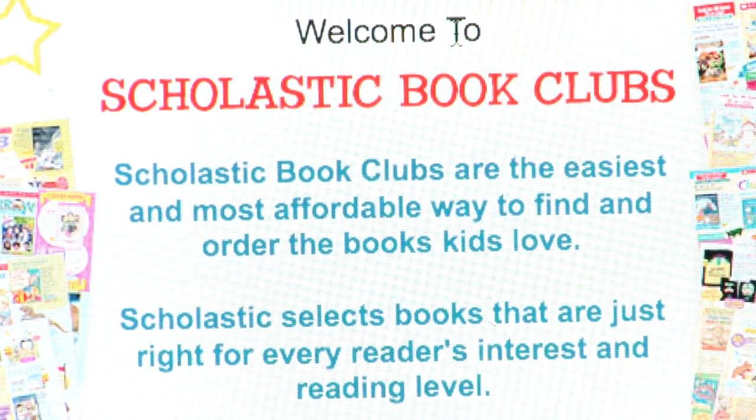Scholastic books has a great incentive program for teachers or parents. If you're a home educator, if you teach your children at home, or even if you teach a Sunday school class — any group of children that you're teaching — you can earn incentives for ordering books that will really help you to build your library, your personal library, your classroom library.